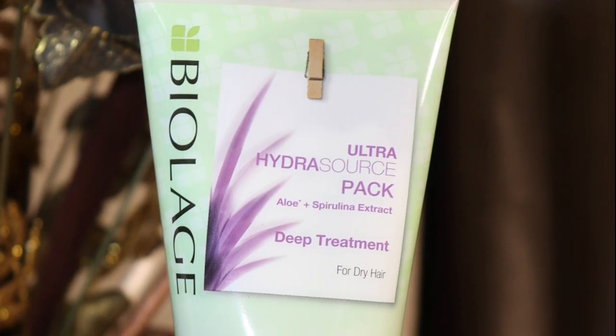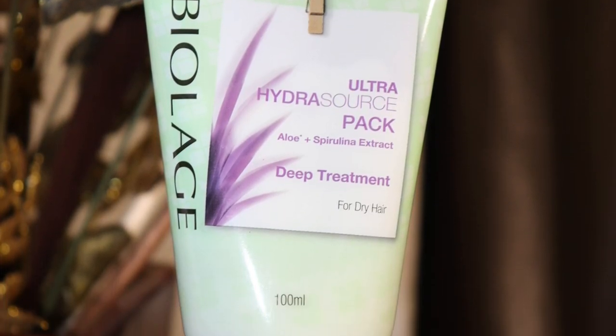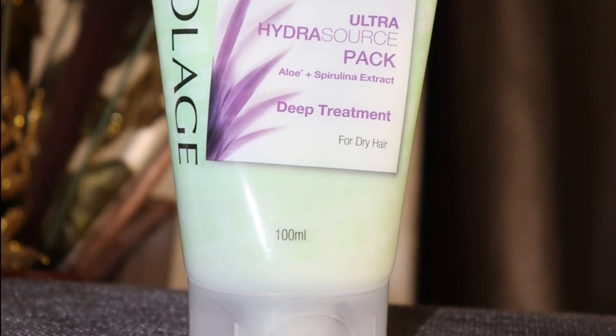The next one I have is the Biolage Ultra Hydra Source Pack. It has aloe plus spirulina extract as a superfood ingredient, and it is for dry hair. So if you have dry hair or colored hair, you can go for this one. Or if you want smooth, silky, frizz-free hair, you can go for the Smooth Proof Pack, which I'm trying right now.